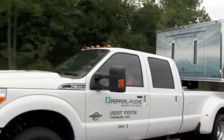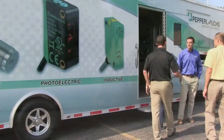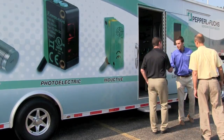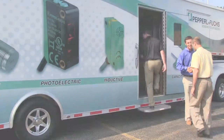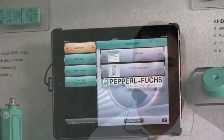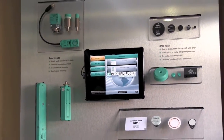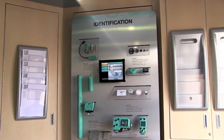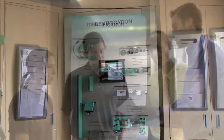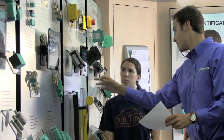The mobile exhibit gives customers an opportunity to experience a wide variety of Pepperl+Fuchs products up close and in person. Upon entering the mobile exhibit, every customer registers their information and it is associated with a QR code. This QR code can be used on any of the 13 interactive iPads throughout the mobile exhibit to request information, which is then sent electronically and arrives many times at the customer's desk before they return.